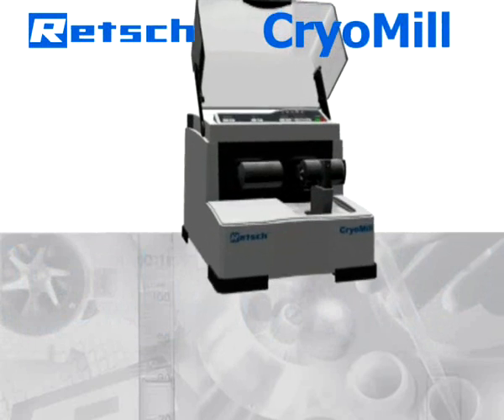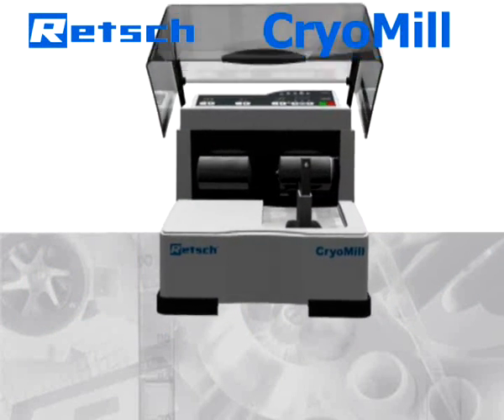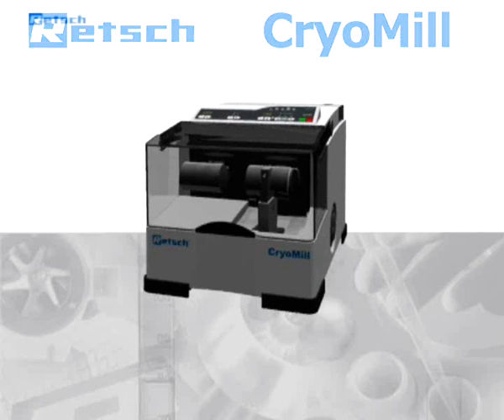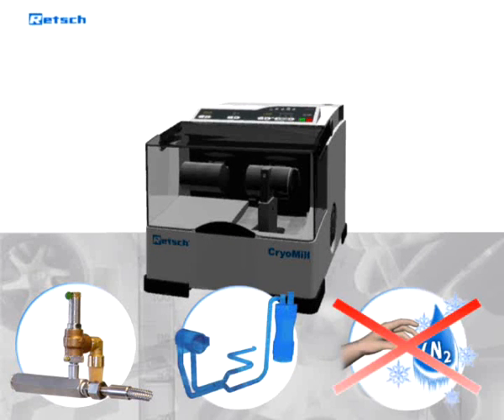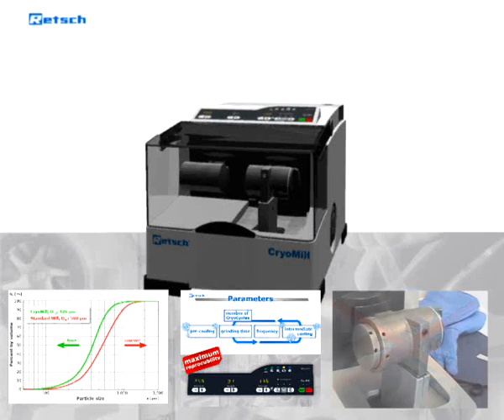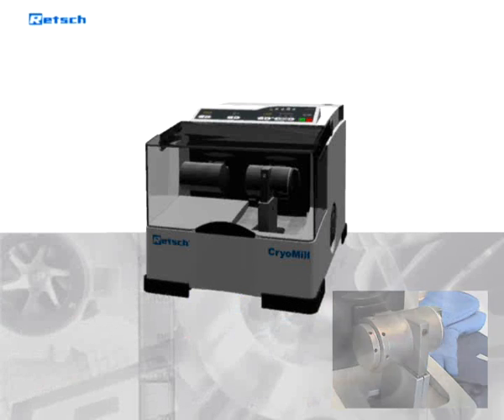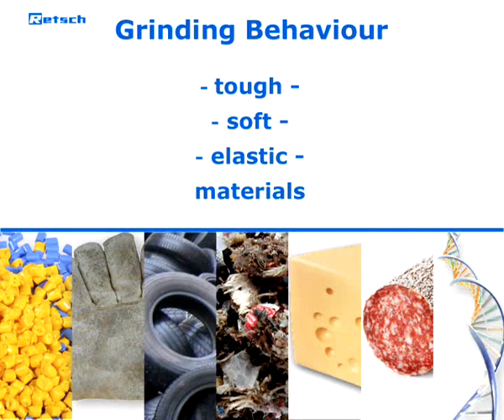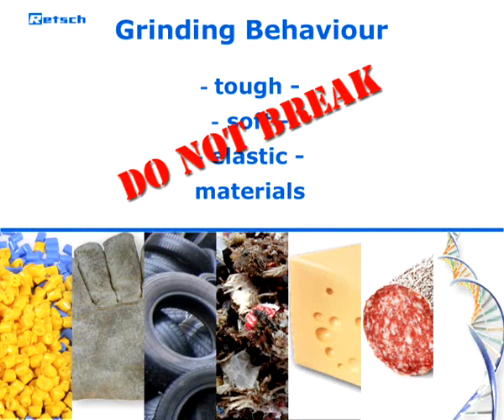...the perfect tool to revolutionize cryogenic grinding in the laboratory. But before we explain the technology and the outstanding advantages of the CryoMill, we will demonstrate why cryogenic grinding is sometimes the only appropriate solution for comminuting a particular sample material. Samples which are tough, soft, or elastic are difficult or even impossible to grind at room temperature.